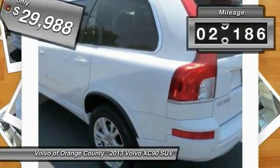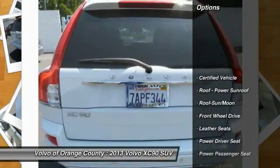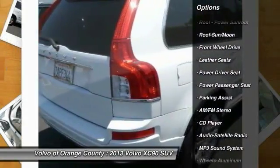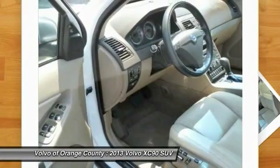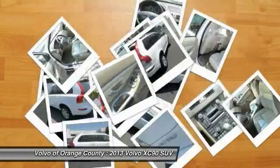This vehicle has less than 30,000 miles. Here are some of this vehicle's great options: traction control, power passenger seat, anti-lock braking system, Bluetooth wireless data link for hands-free phone, moonroof, air conditioning, front power steering, HomeLink garage door opener, cruise control, aluminum wheels.